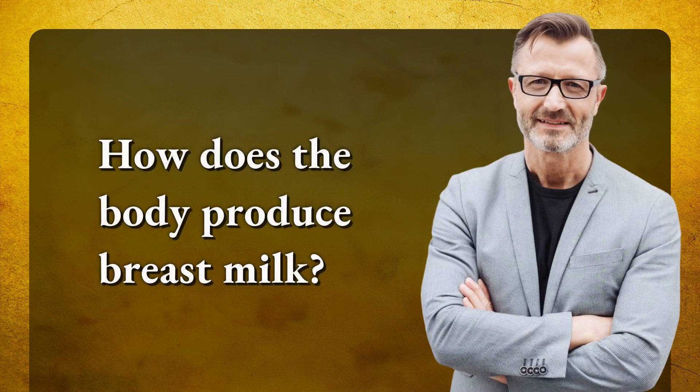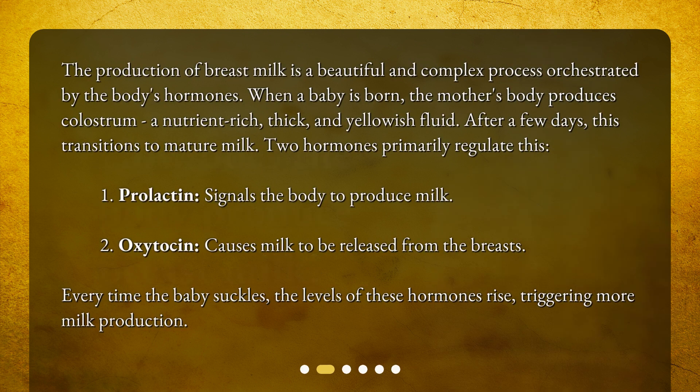How does the body produce breast milk? The production of breast milk is a beautiful and complex process orchestrated by the body's hormones. When a baby is born, the mother's body produces colostrum, a nutrient-rich, thick, and yellowish fluid. After a few days, this transitions to mature milk.